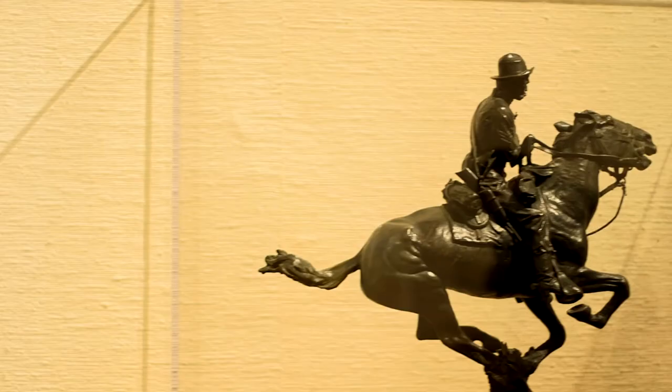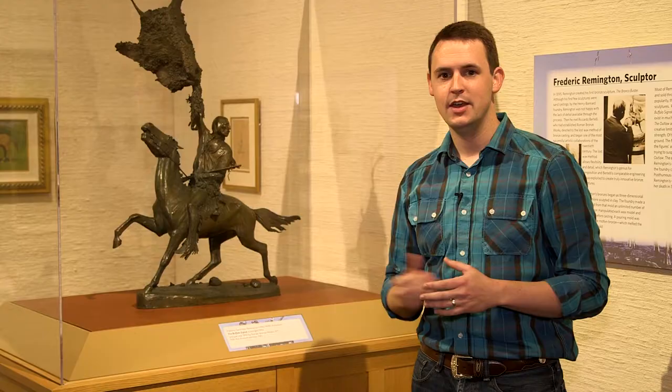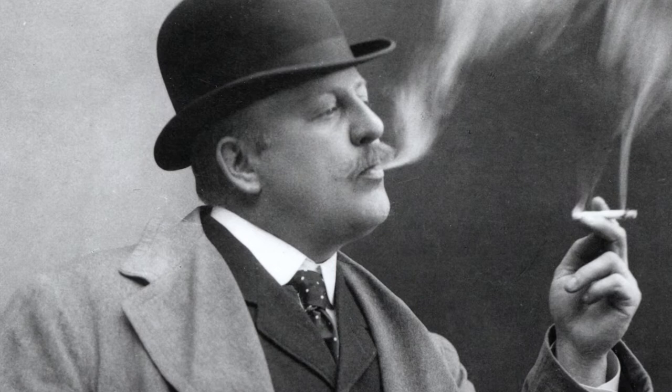Fragments of intense action. Sculptures that defy gravity. These are the trademarks of Western artist Frederick Remington.